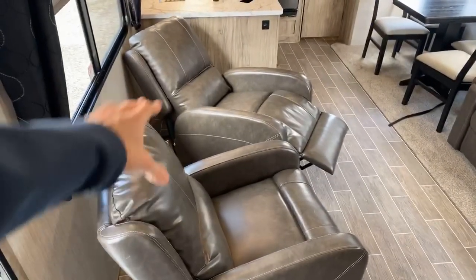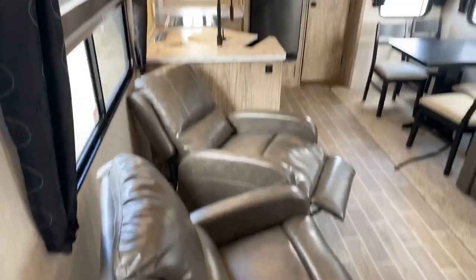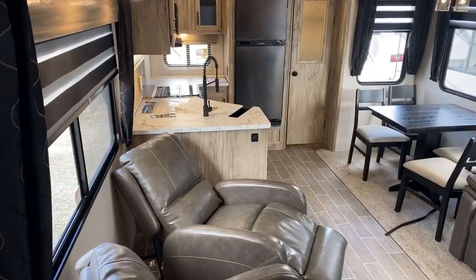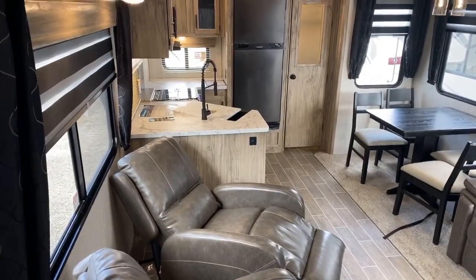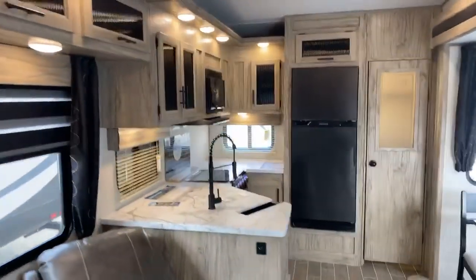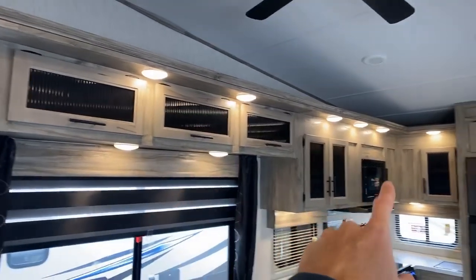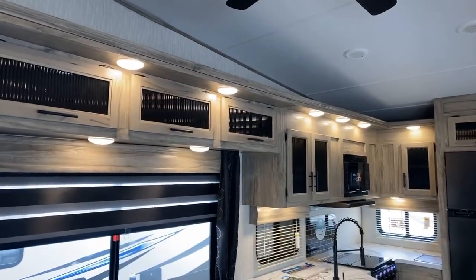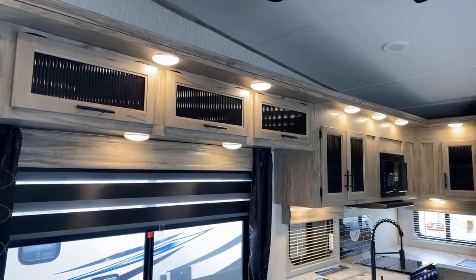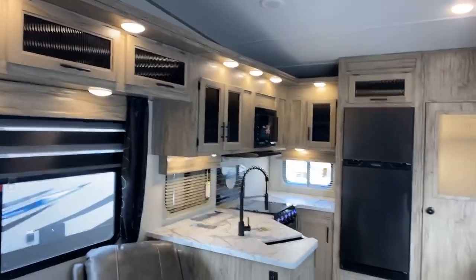We have two reclining chairs — I have one in the recline mode, but both recline. I've sat in these and they're comfortable. Always try furniture out before you buy it — it's definitely comfortable. Also, look at all the lighting. They're all LED pancake lights, really lighting it up nicely in the kitchen, which is where you're going to want a lot of light.